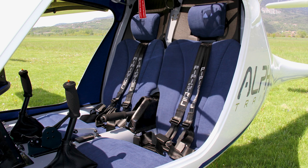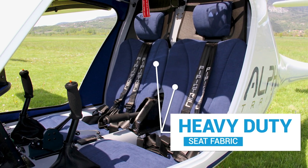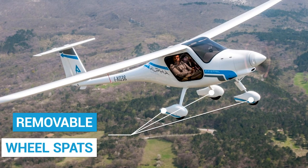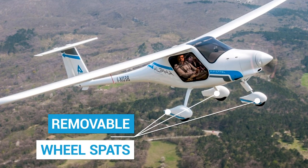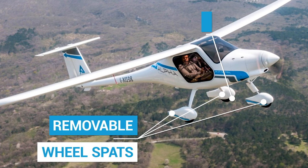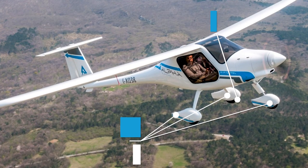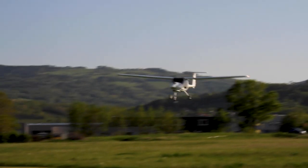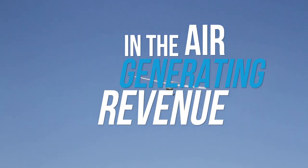For added durability, Pipistrel supplies the Alpha Trainer with extra heavy-duty seat fabric, as well as wheel spats that can be removed from the aircraft. This means it's nearly impossible for a student to cause wheel damage when getting in and out. And in the unlikely event of a puncture, the wheel can be replaced in around two minutes. These are just a few examples of how the Alpha Trainer was designed to keep you in the air generating revenue instead of on the ground in the repair shop.